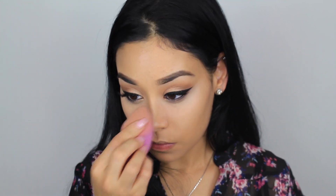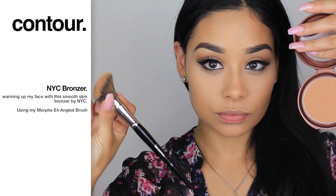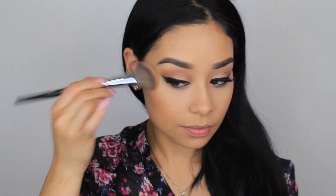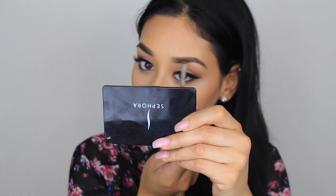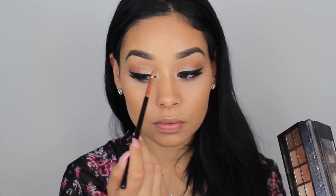With my Air Spun translucent powder and sponge I'm setting my concealer. Now to bronze up my face, I'm taking this NYC bronzer with my Morphe angled brush to contour and bronze a little bit — this will actually be my blush for today. I'm applying it underneath my cheekbones and blending out, then applying it to the temples of my forehead. With a Real Techniques brush I'm dusting away any excess powder, and going back with my Morphe blending brush for touch-ups. Now I'm taking a pearl color from the palette and applying it to the inner corners.